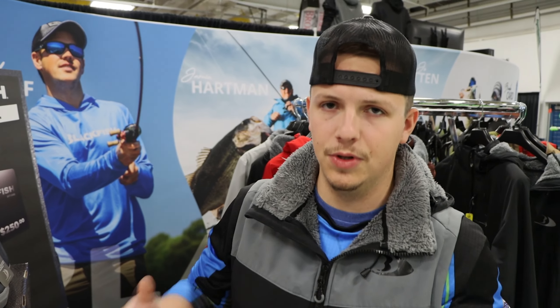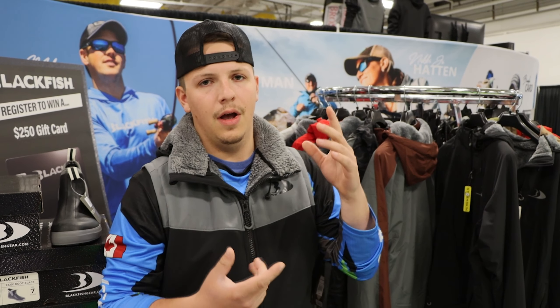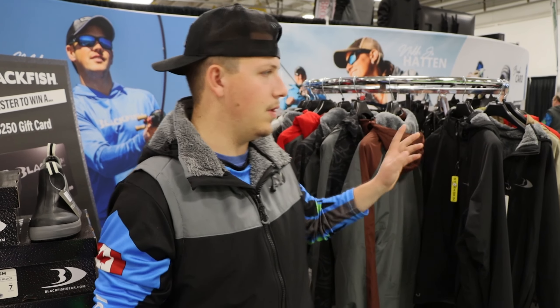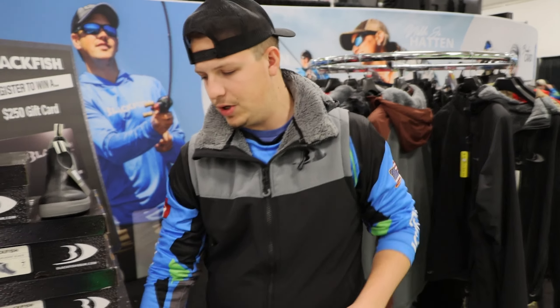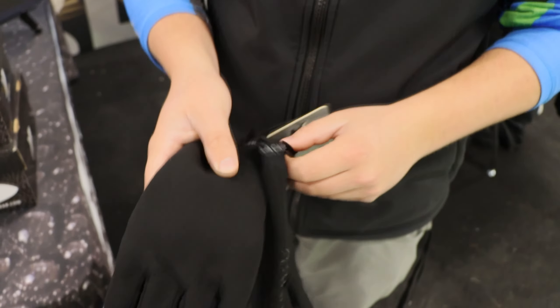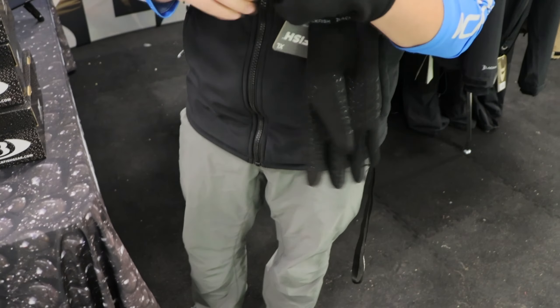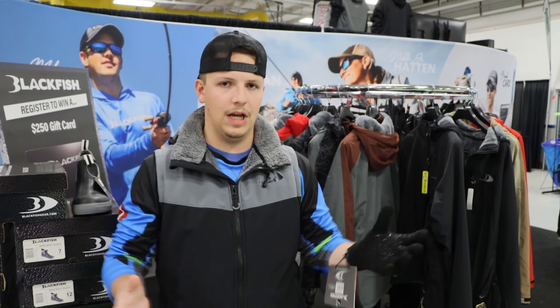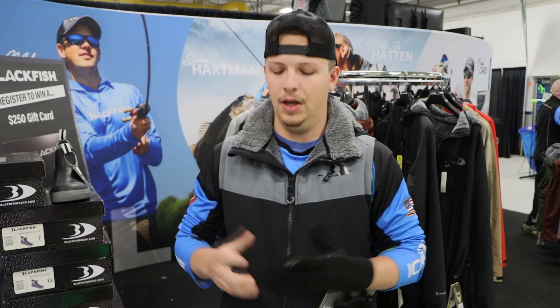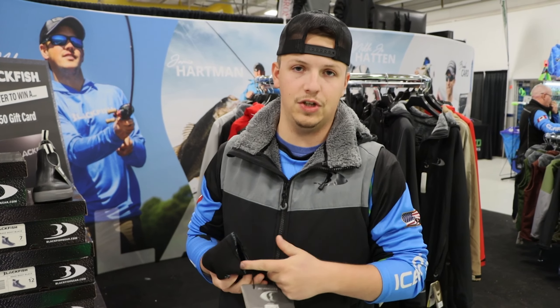I'm in the Blackfish booth and I want to show you guys some new stuff. I use this on the ice and in my boat — I'm always running the Blackfish stuff. I don't like to wear a full suit on the ice; I wear the Clam bibs and a hoodie and throw one of the Gale hoodies on top. But first, these gloves — I'm picking a pair up. They're super slick, 100% waterproof. I literally ran my hand under a sink with these on. If you're ice fishing and you grab a fish for a picture, you don't have to worry about your hands getting cold, wet, or slimy.